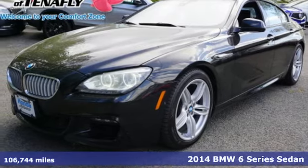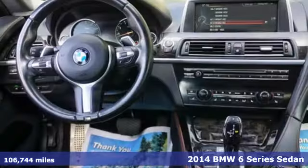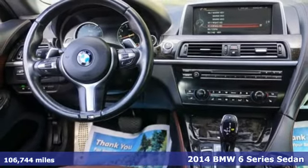It's a 2014 BMW 6 Series. It has beauty that'll capture you and astounding power that'll move you. It comes with great features you'll love.